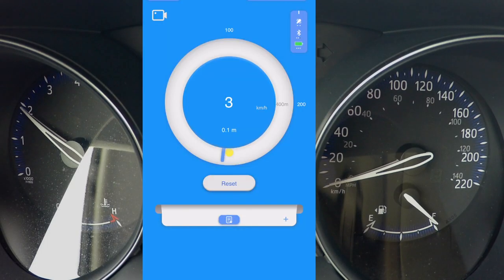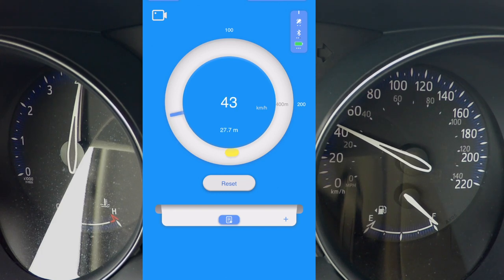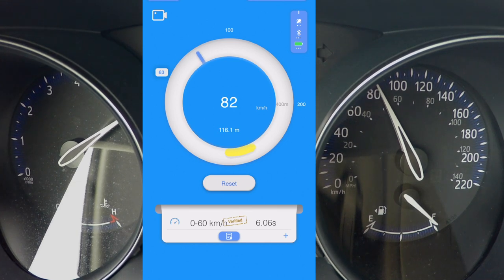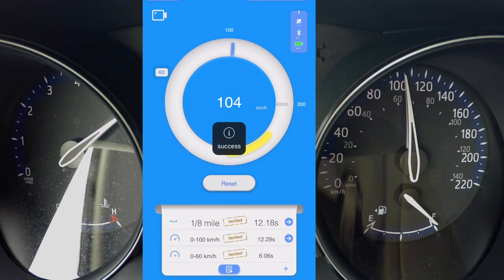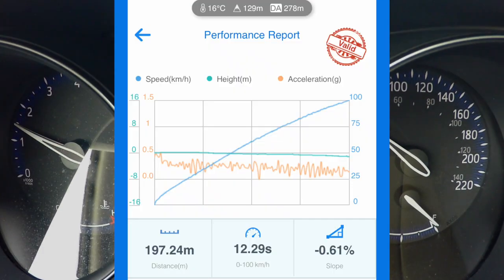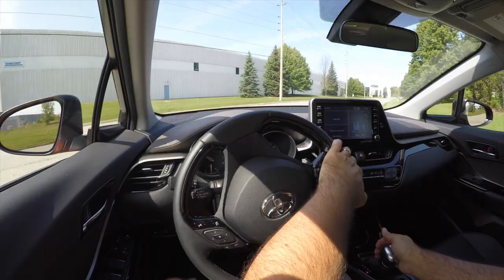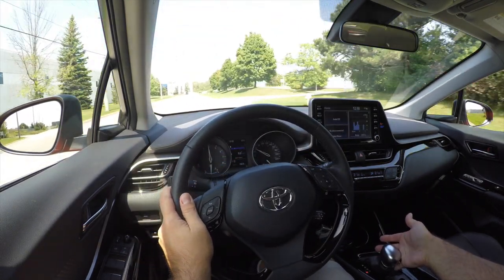The engine might not be exotic, but it is smooth and cheap to run and should be as reliable as it gets. The car isn't that heavy, so power is enough to move it at a decent pace. Zero to 100 kilometers an hour comes in 12.2 seconds, and the CVT transmission is good enough to not attract any attention, which I guess means it works pretty well for a CVT. It also has seven simulated gears for manual shifting, but I really don't see anyone using that.